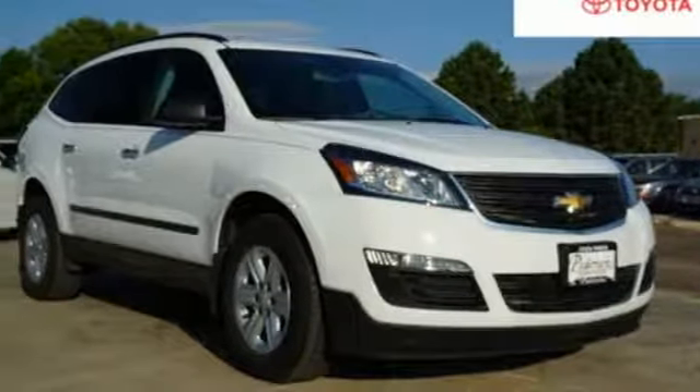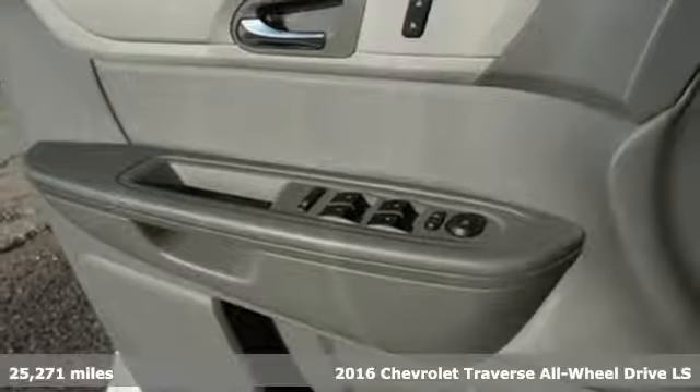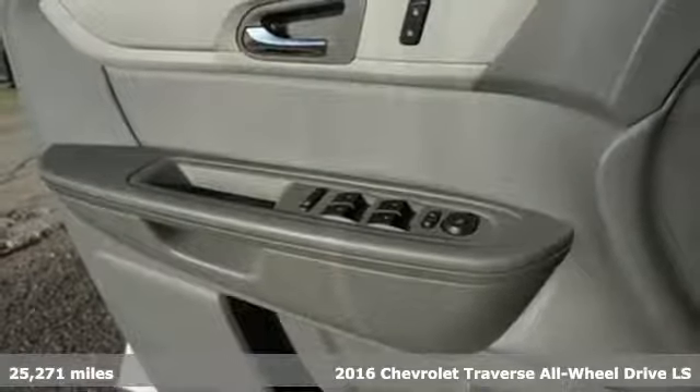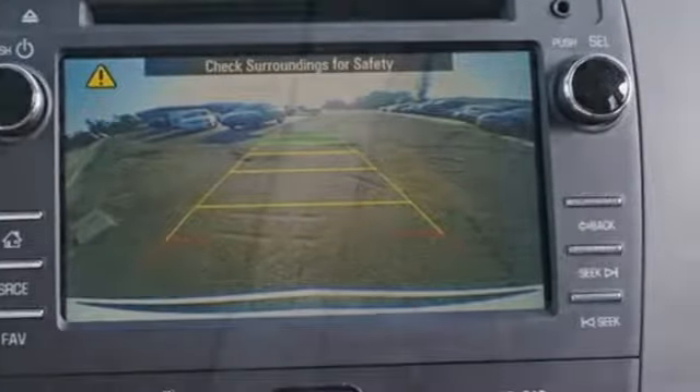Here's a 2016 Chevrolet Traverse. Style, space and amenities — this is everything but compromise. And with features like these, every drive is a pleasure.